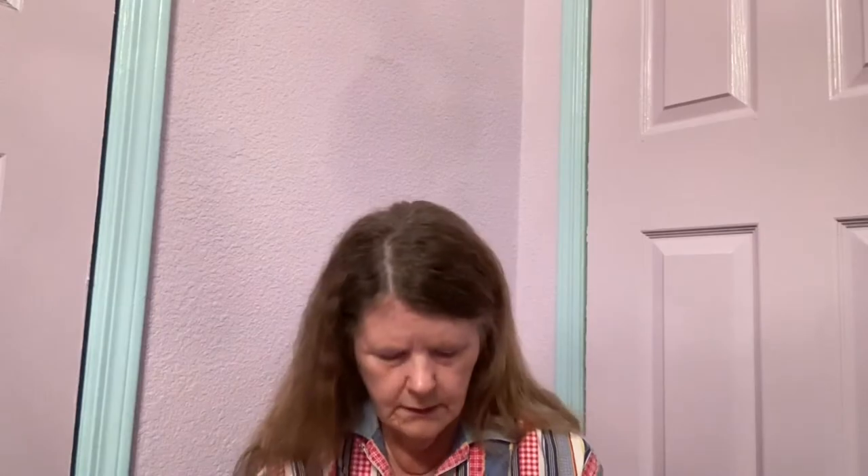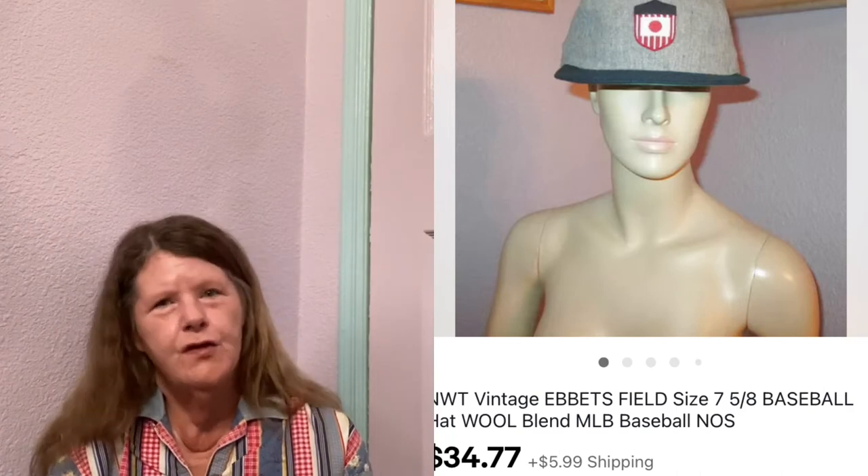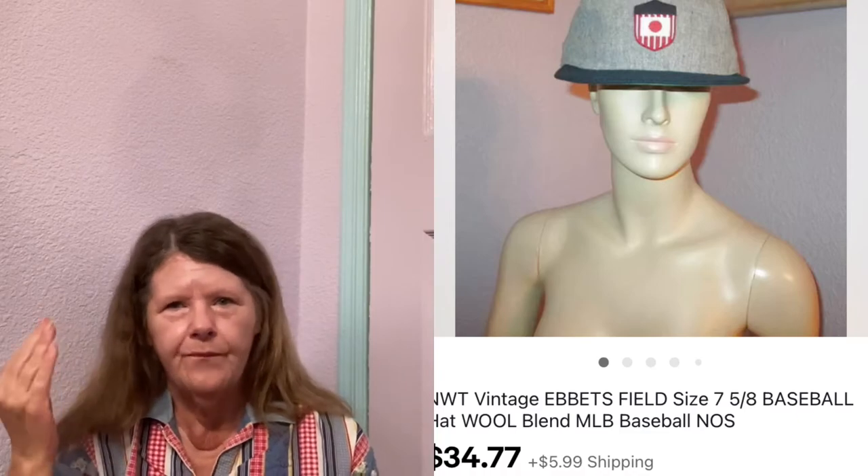Next item to sell was also on eBay — this new old stock Ebbets Field Wool Blend Baseball Hat. I also got this piece in my most recent men's ThredUp box, so I'm into it for $4. It had this cool popcorn stand emblem on the front. I didn't know what it was, but because of the wool I sent it to auction for $34.77, and that's what it sold for. I still don't know what that symbol is — tried Google Lens, nothing. But it was a really good flip.